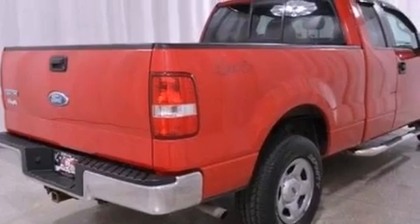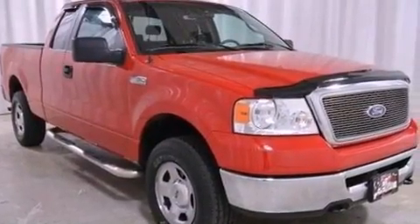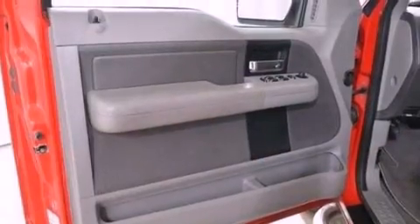A passenger side vanity mirror, an anti-lock braking system, a passenger side airbag, door reinforcement beams, and an auxiliary power outlet.